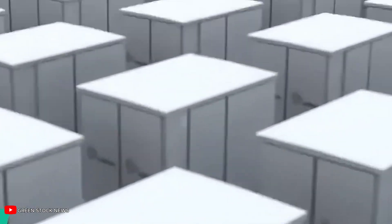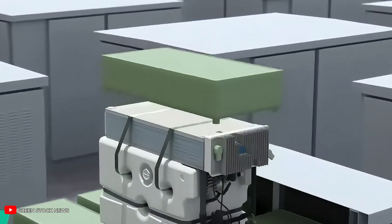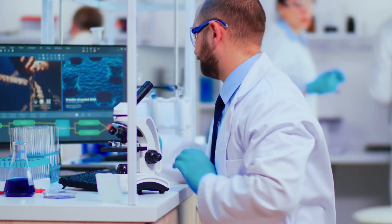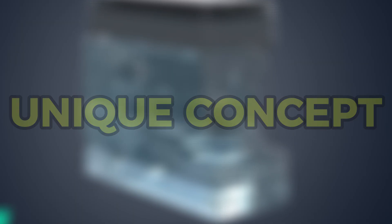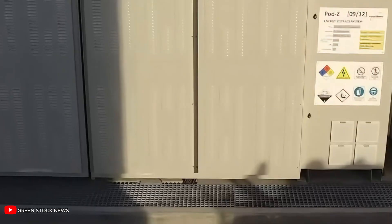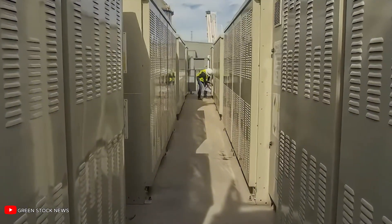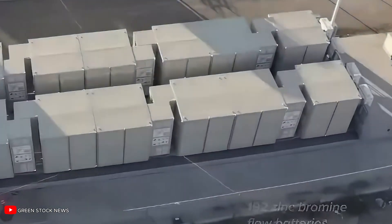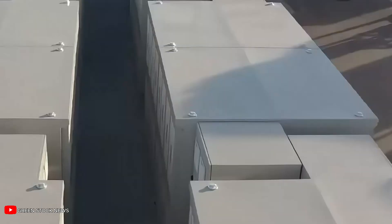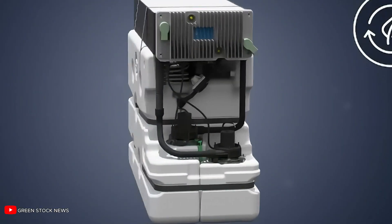The zinc-bromine battery was first patented in 1885, a time when electric lights were just beginning to appear on city streets and inventors were racing to harness electricity. The zinc-bromine system emerged with a unique concept: energy stored in liquid electrolytes, a foundation that would later inspire today's redox flow batteries. The battery functioned by circulating zinc and bromine ions through separate tanks, generating electricity as they interacted. Unlike lithium-based batteries, the zinc-bromine setup could scale easily — need more power, just add more tanks.